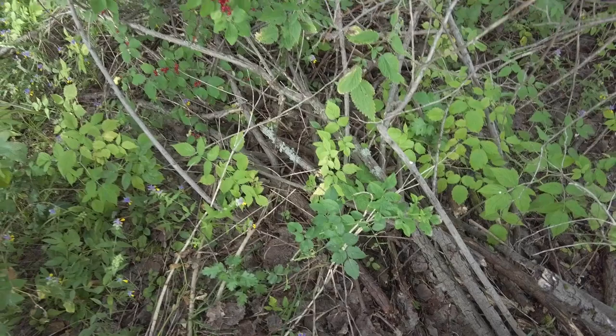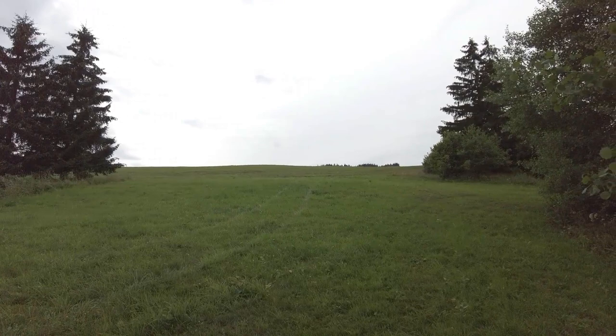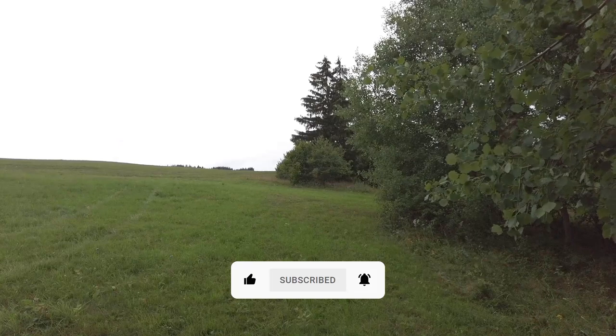So guys, that's it for this video — that's the overview of mushrooms I was able to find in Slovakia at the beginning of August. I hope you liked this video; if yes, click the like button. If you don't want to miss my future videos you can subscribe, or you can check all the links I have in the description like my Instagram. Thank you all for watching, and see you next time — bye bye!